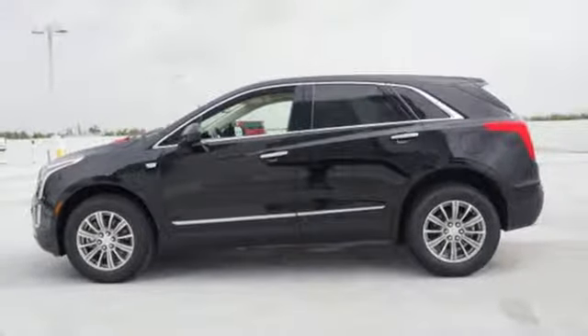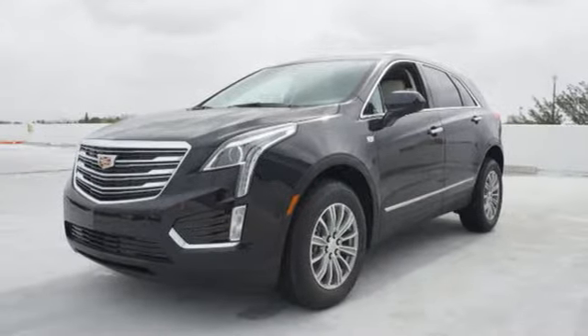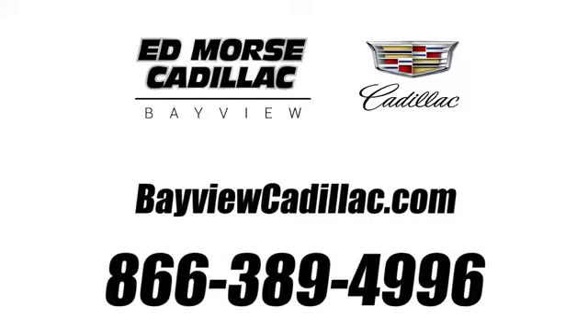Designed with your agenda in mind, this XT5 is up for the challenge. Come in for a test drive. Call us today at 1-866-389-4996. For value and for service, it's XT5.